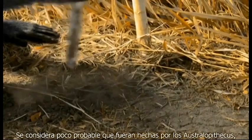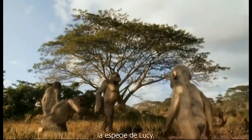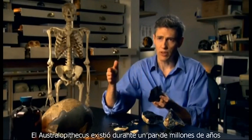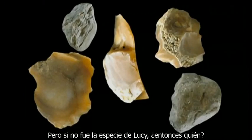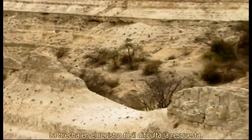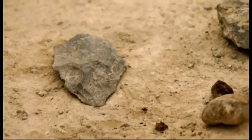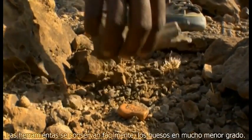It's considered unlikely they were made by Australopithecus — Lucy's kind. Australopithecus was around for a couple of million years and did not make stone tools. But if not Lucy's kind, then who? The gap in the fossil record makes it difficult to say. But that's not surprising — tools preserve easily; bones, much less so.